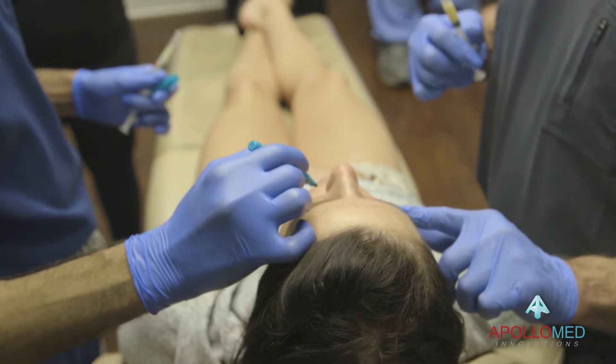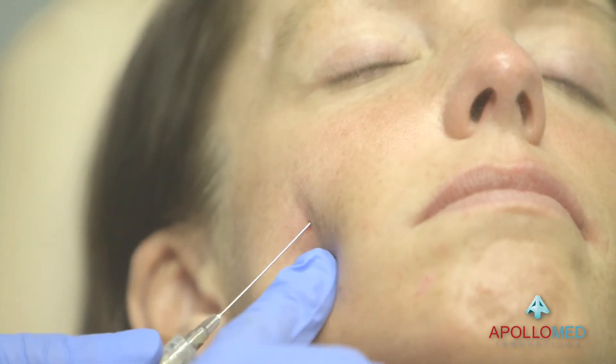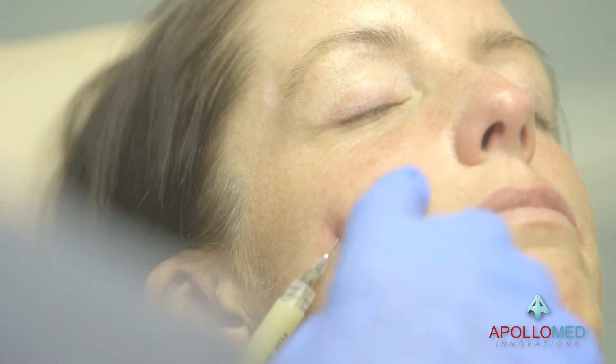In this procedure, we are utilizing Apollo Med Innovation's PlasmaGel proprietary technology to volumize the mid-face. PlasmaGel technology is the latest advancement in regenerative aesthetics. PlasmaGel is derived from the patient's own blood, and therefore it is very safe and natural. There is no chance of an allergic reaction.